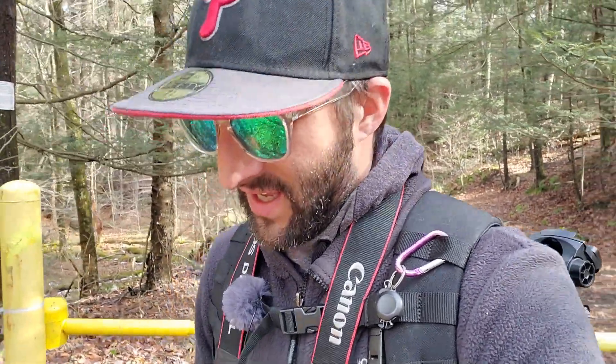Hey, what's going on there YouTube? Mike from Out-naturing, back with another adventure. I want to take you along with me today to go check out Rattlesnake Falls here in Springbrook Township, Lackawanna County, Pennsylvania.